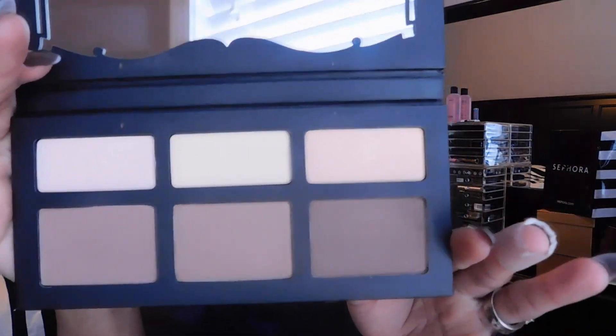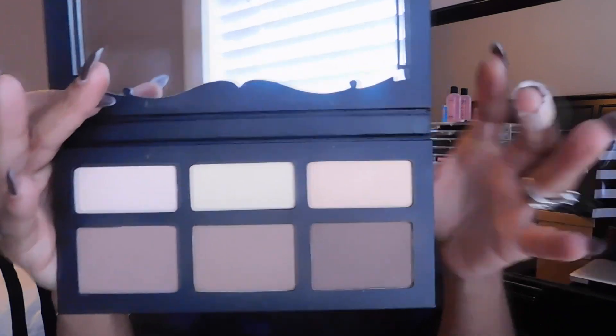The shades and highlights are pretty pigmented, so I highly recommend you don't pick up too much with your brush or beauty blender. If I dip my finger in here, you can see it's on there pretty good. They're very easy to blend, which is awesome. Inside, you have your three shades at the bottom and highlights at the top. It even comes with a mirror on top with Kat Von D's name — that's really cool because a lot of contour palettes don't have a mirror, so it's great for on-the-go use.